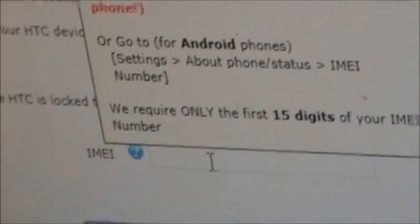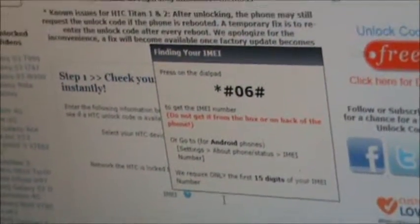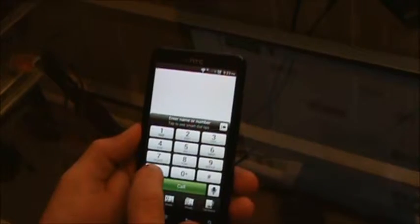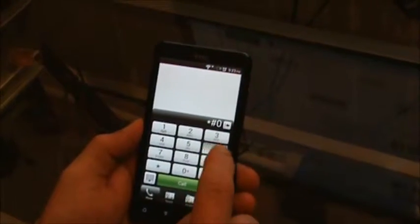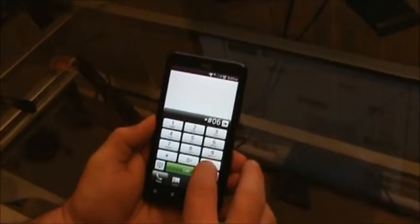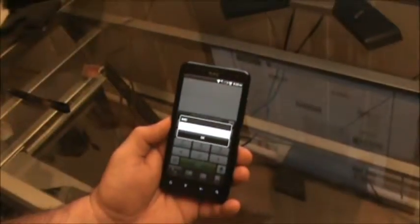Then we're going to need to enter the IMEI, which is the identifier of the phone. To get the IMEI, we're going to go to the phone and pull up the dial pad. We're going to dial star, pound, zero, six, pound. That will give us the IMEI number of the device, which we will now enter into the form on the page.